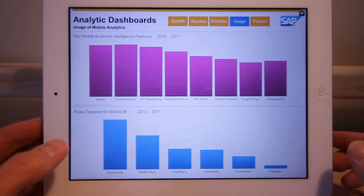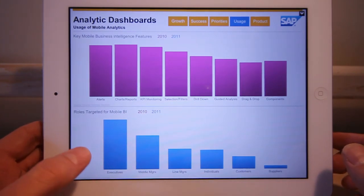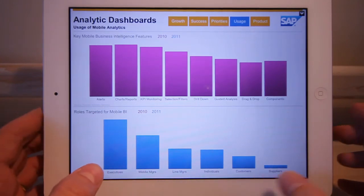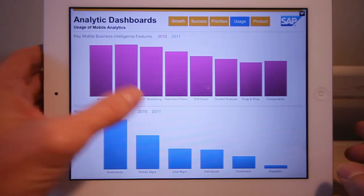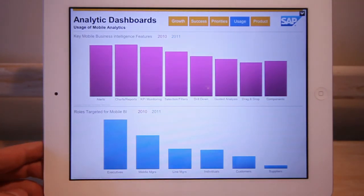Who is using these devices? Today it's executives that have the iPads, but organizations plan to roll them out to middle and line managers and eventually out to customers and suppliers. There has been a big change over the prior year in terms of the urgency of these projects.